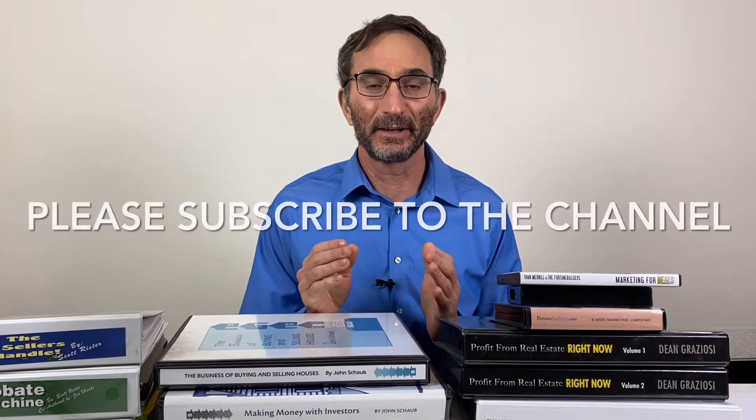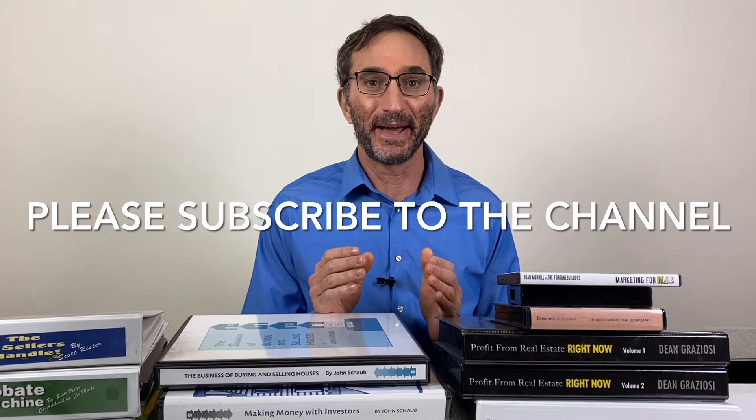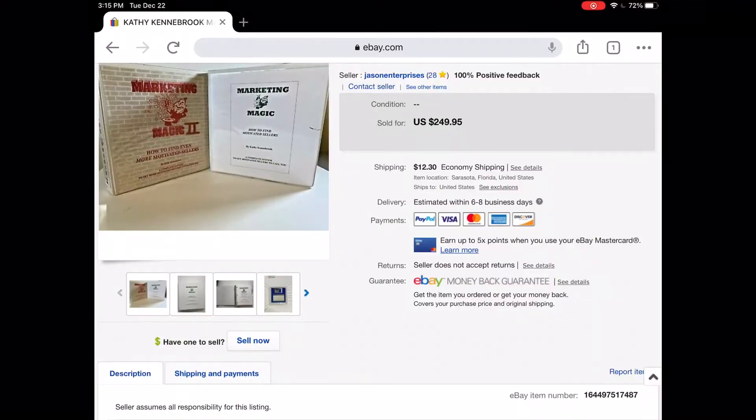The last good sale I'll talk about is a Kathy Kennebrook course that I sold for $225. It was a similar story — not a lot of supply on eBay. Kathy Kennebrook herself was selling a similar course, but for a lot more money than mine, since mine was several years old, even though the information was still good. I was happy with that sale, and I also got that course on consignment.